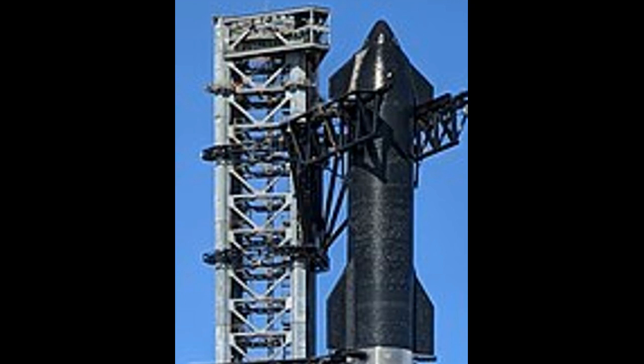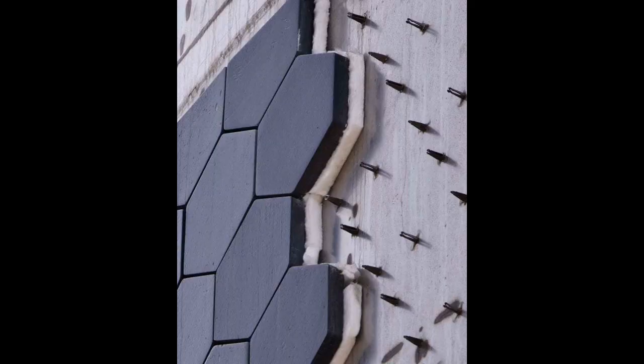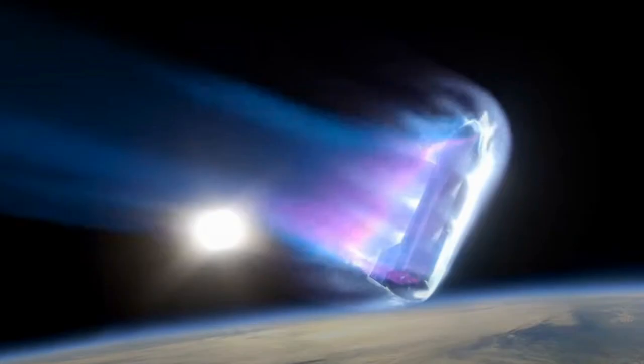The heat shield keeps the craft from melting during re-entry and is made of thousands of hexagonal tiles. The tiles are made of silica and are designed to require no maintenance. They are slightly spaced out because when the craft re-enters and gets hot, the tiles will expand. The steel body can also bear a small amount of heat before melting.